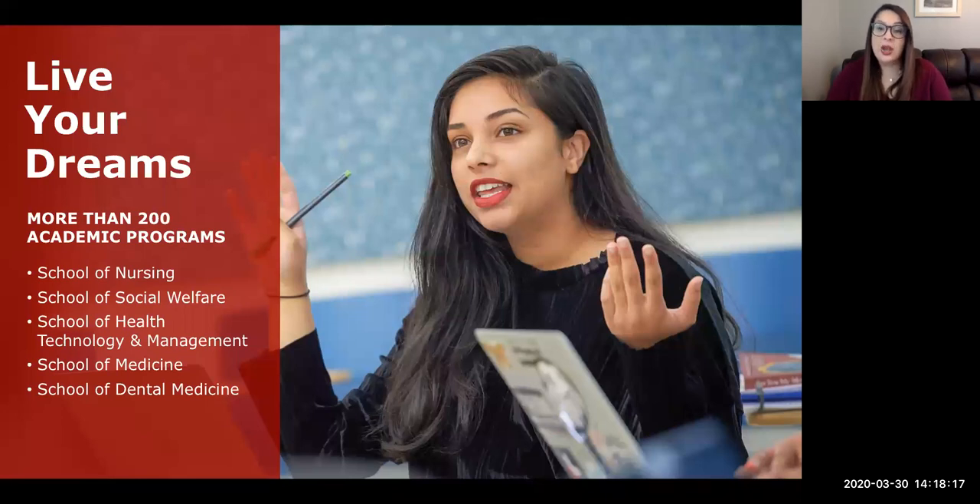For students interested in health sciences, we have the School of Nursing and the School of Social Welfare — both upper division programs where you apply in your second year and begin classes in your junior year. The School of Health Technology and Management has clinical and non-clinical areas including clinical lab studies, health care policy and management, health science, and respiratory care, plus master's programs in occupational therapy, physician's assistant, physical therapy, and athletic training. We also have our School of Medicine and Dental Medicine on campus.